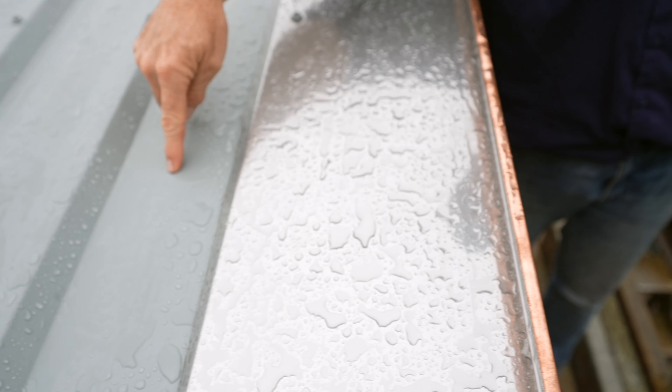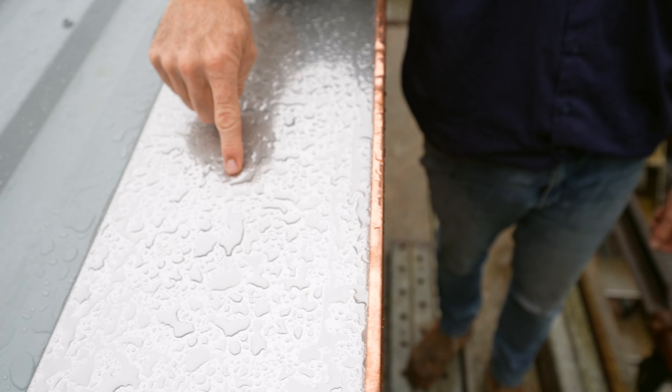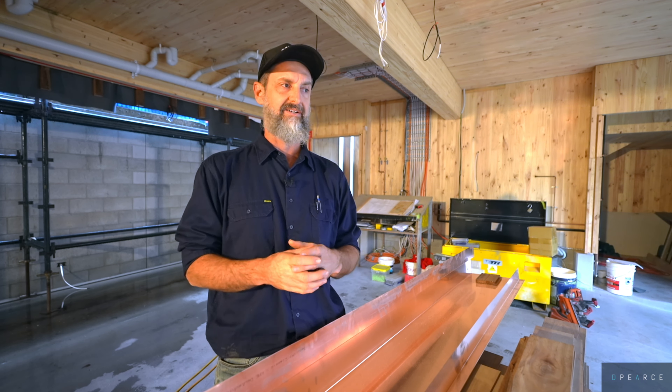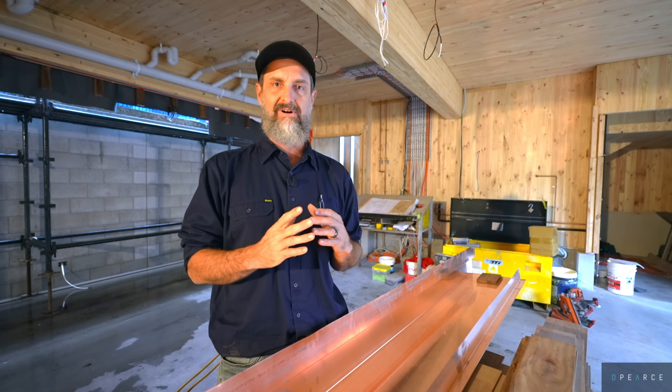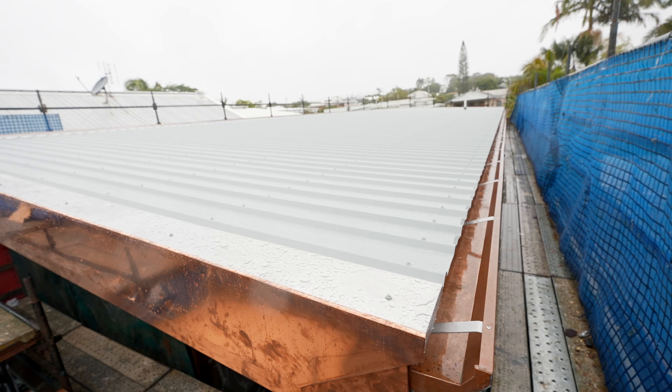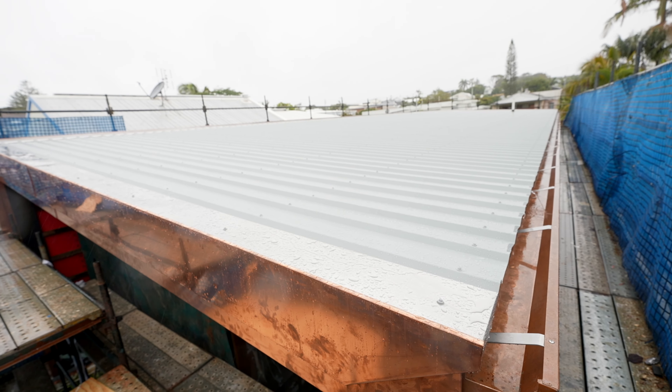We've got a mixture of copper and stainless steel flashing with a lot of detail in this job. Colorbond, stainless steel, and copper don't mix together — they react, wear out, and corrode. So there are separation gaps between all the different metals. The roofers have done an incredible job and I can't wait to show you some cutaways of all that.